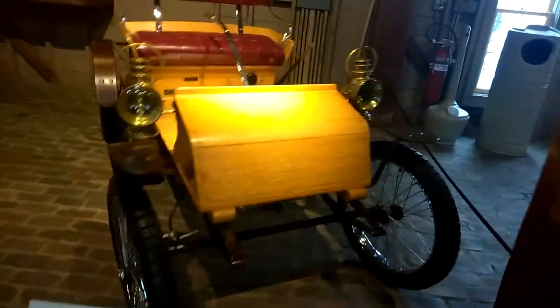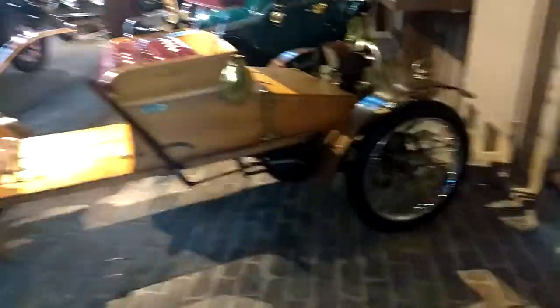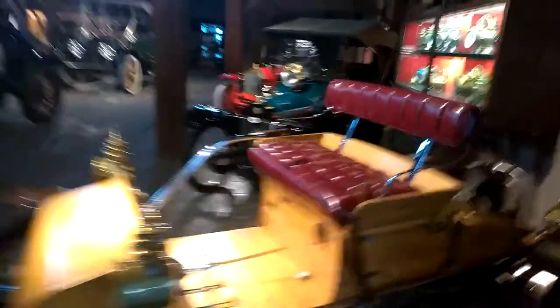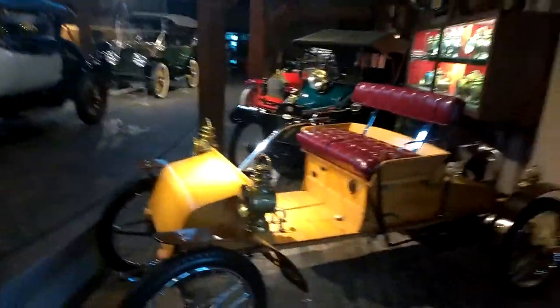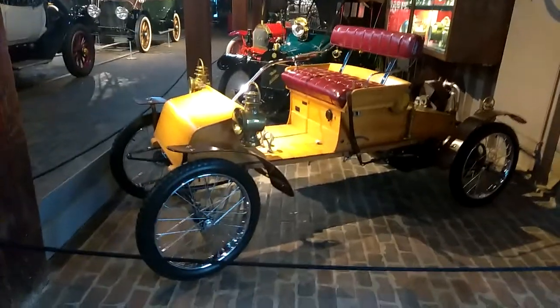I'm going to walk around — it's going to be a little shaky, but I want to see the whole thing. There's your bicycle tires. You'll probably see this one better. Sweet. Again, Gilmore Car Museum near Kalamazoo, Michigan.